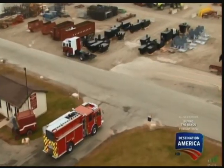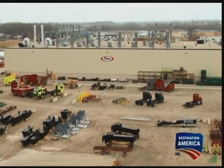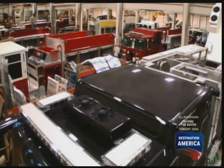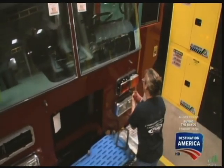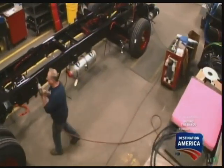The Pierce truck starts its life at the production facilities in Appleton, Wisconsin. In a facility with 800,000 square feet of factory floor, each truck takes months from inception to completion. The unique needs of the fire crews means Pierce must custom build each of their trucks by hand.